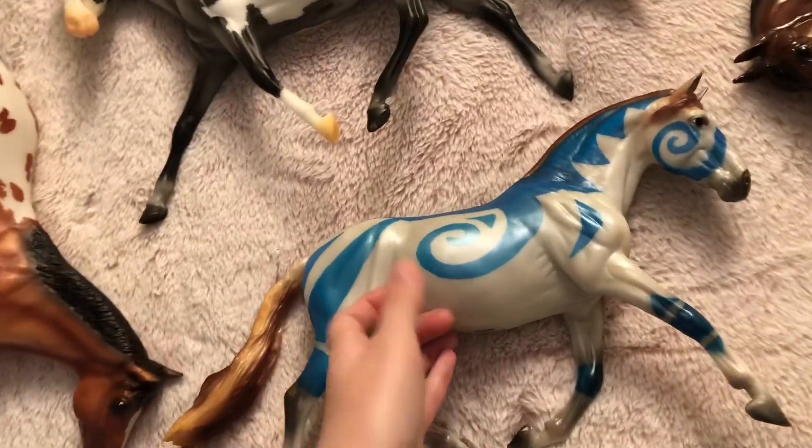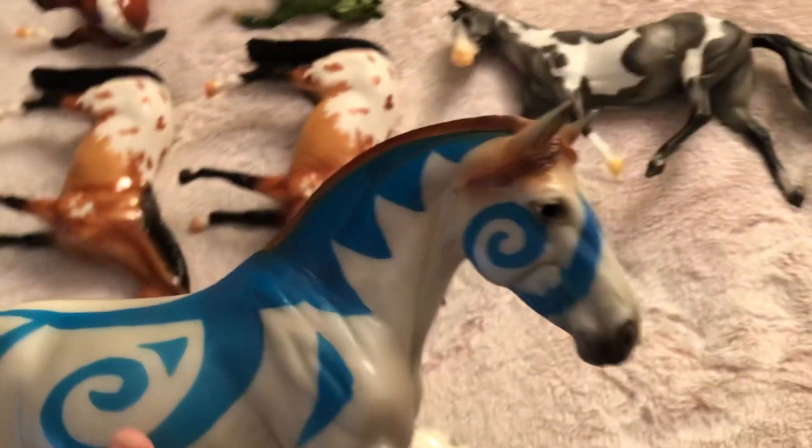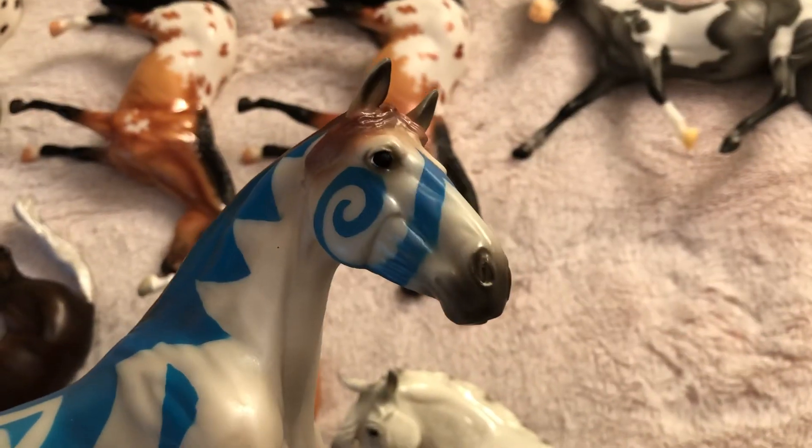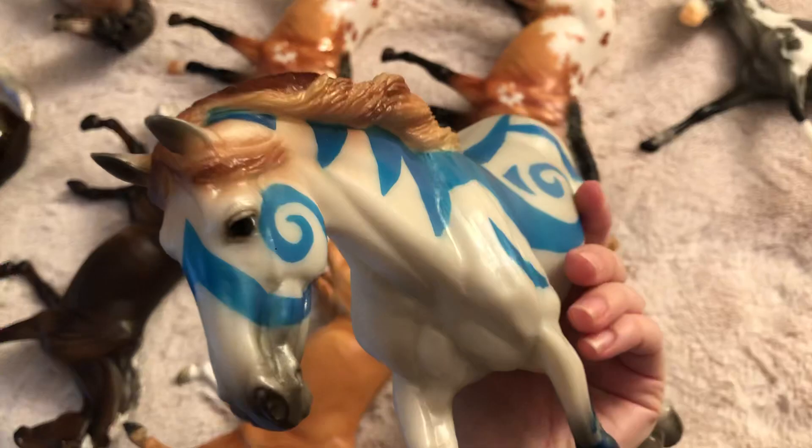Then we have Buddika. I didn't get drawn for Buddika, so I bought her from a lady off Facebook. She was the last horse to arrive to me, but I'm happy she's here in time for the haul.